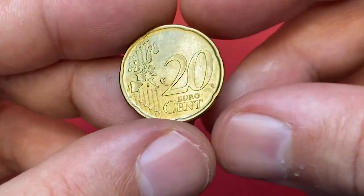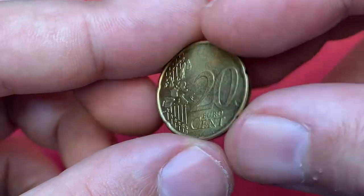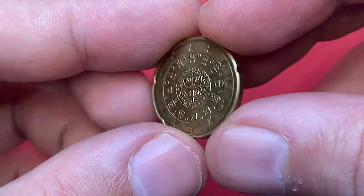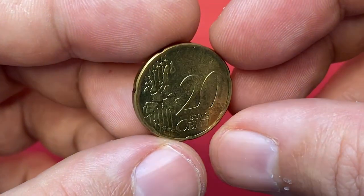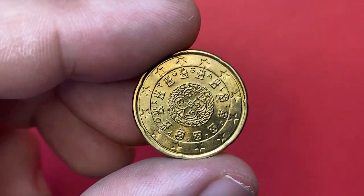Hello dear friend. For this episode I'm going to talk about this uncirculated 20 euro cent from Portugal, from coin as collection 2002. Real quick about its physical features: metal content is Nordic gold, which doesn't contain even the slightest amount of gold. Weight is 5.74 grams, diameter 22.25 millimeters.